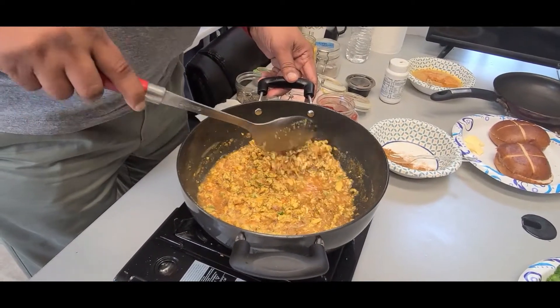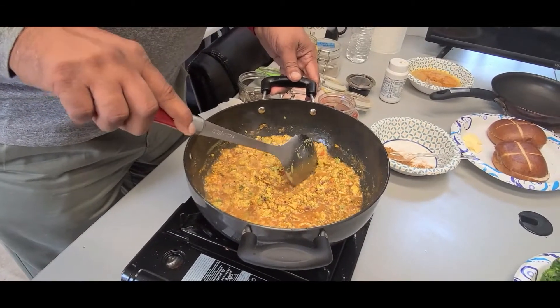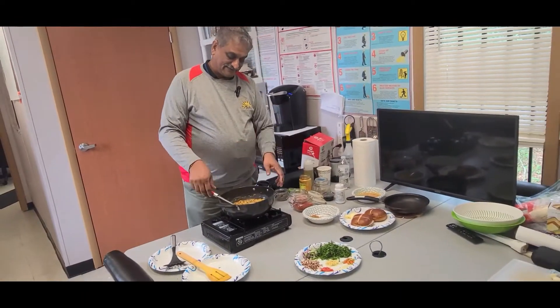As you can see, this is well done and ready to eat, and it looks great. You can eat it with rice, you can eat it by itself, or you can get nice buns and eat it with that.